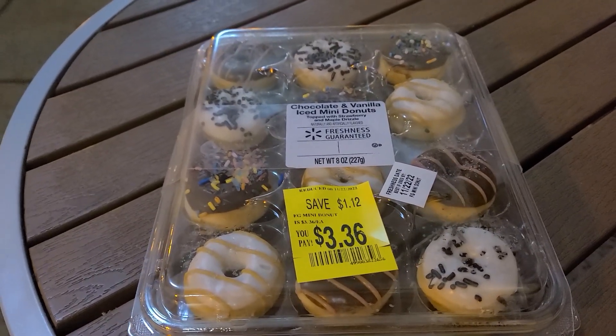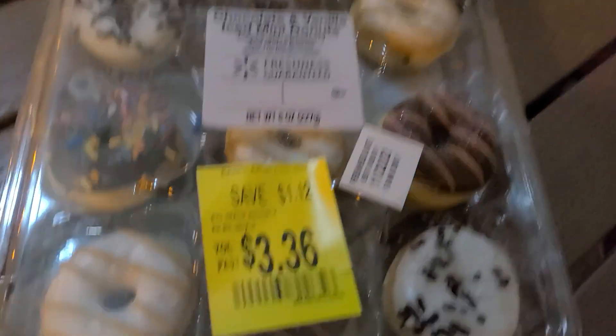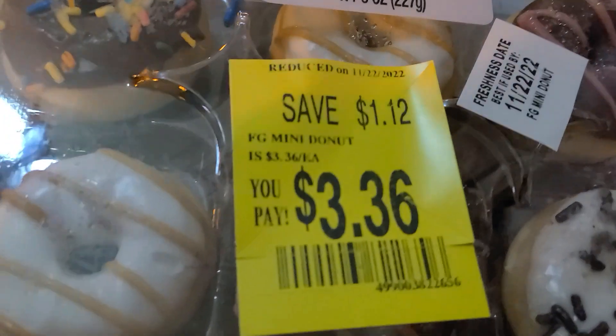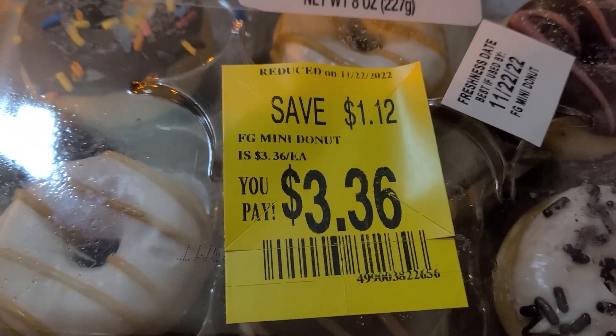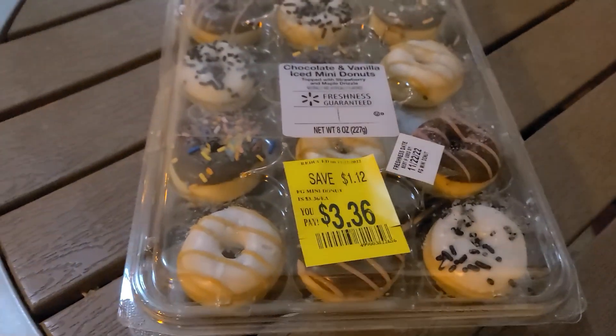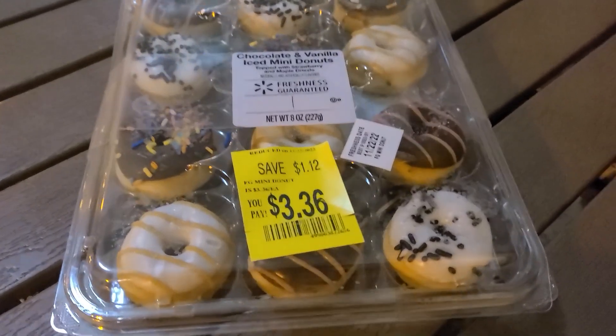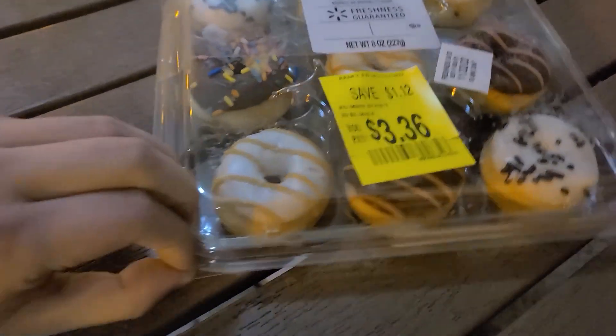I've never seen these before. For all I know, they could have existed for a while — this is just my first time seeing them. Plus, they're on clearance: $3.36. Normally they are $4.48. Many donuts — looks like there's 12 of them here, the perfect dozen. As a donut fiend, I gotta try as many donuts as I can. Let's get into it.